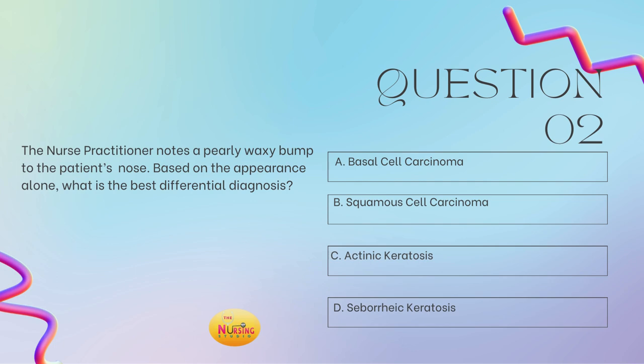The stem states: based on the appearance alone, what is the best differential diagnosis? The nurse practitioner notes a pearly, waxy bump to the nose. Know those key identifiers — pearly, waxy appearance is the classic presentation for basal cell carcinoma. Squamous cell is red and ulcerated, whereas the pearly, waxy one is basal cell, and that's the most common type. So A is your best answer.